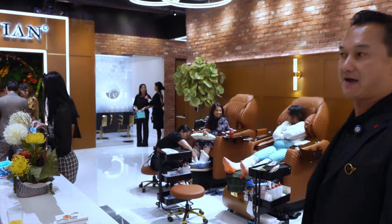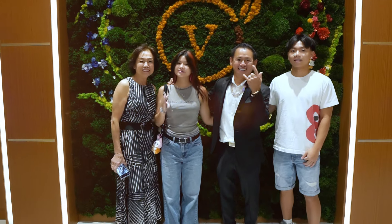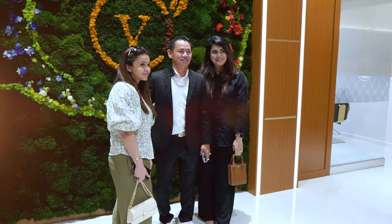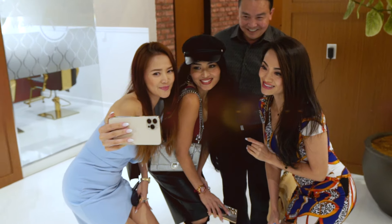The main feature that we usually have for the new Venetian is the main feature wall, where we have showcased The Venetian so people can come and take photos and remember which salon they are at. Everyone is getting services done and we have a couple of special guests here to come and visit us.